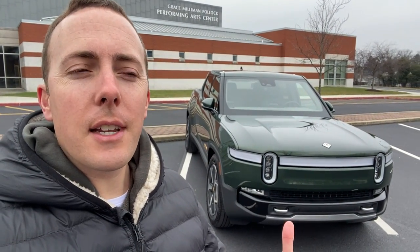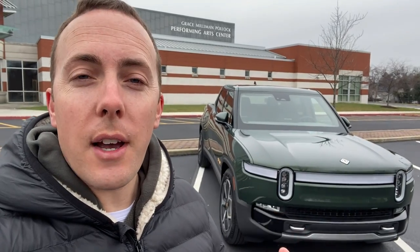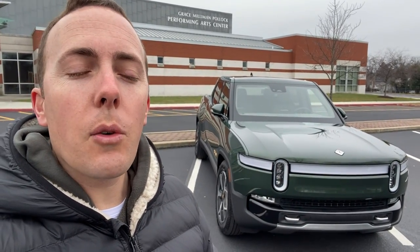Hey everybody, this is Dan for KMD on Cars. Today is a wonderful day because what I have behind me is one of the coolest vehicles I've ever had the chance to poke around. This is a 2022 Rivian R1T — an all-electric truck. It's about a little bit bigger than a Toyota Tacoma, not as big as an F-150. But let's talk about numbers.